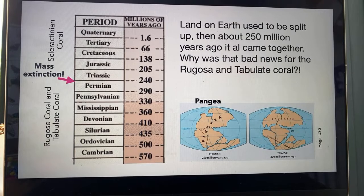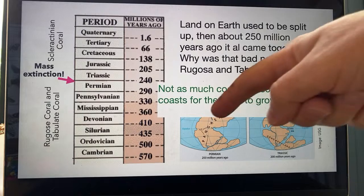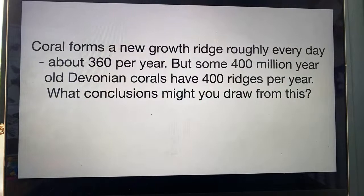Some people were saying because there was more land and less sea. But the answer I've got is there's not as much coastline. Coral, generally speaking, prefers the coastline. So if there's fewer coasts, there's less surface area for the coral to grow along. That's going to be a problem.